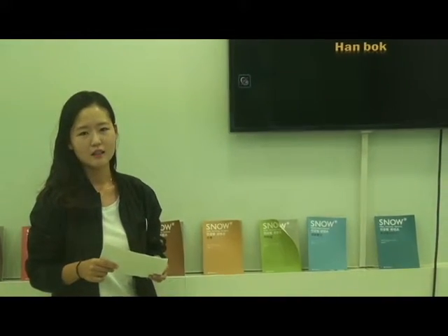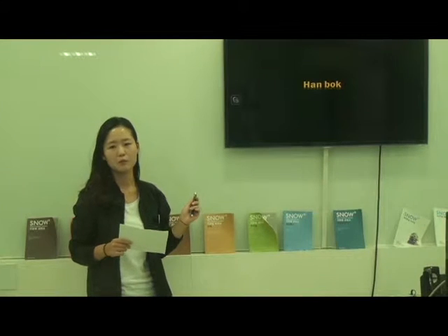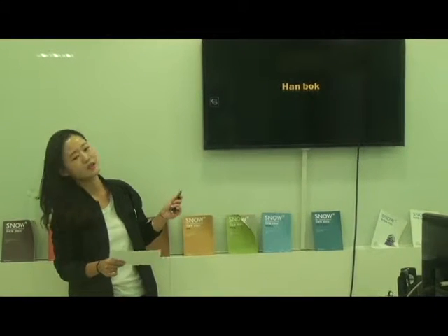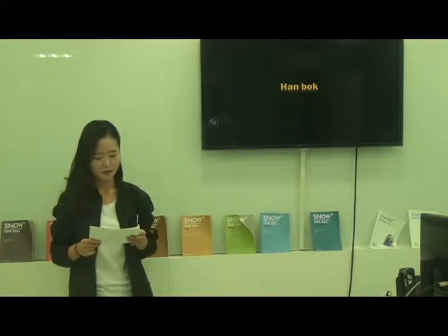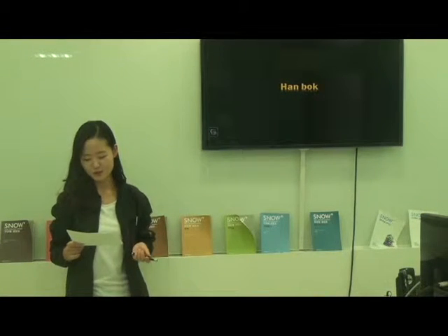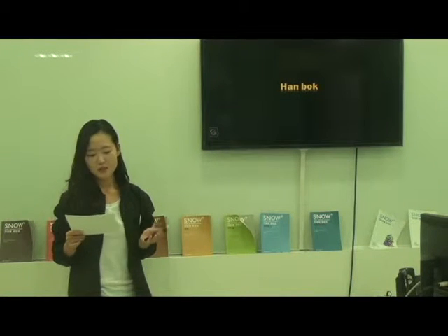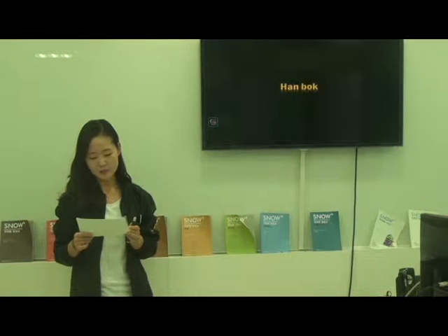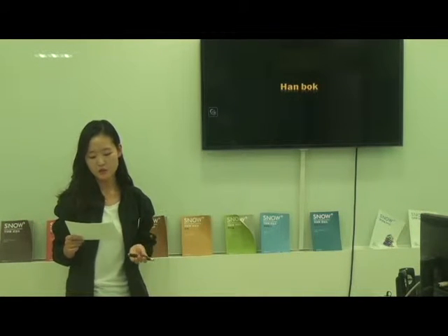I changed my mind because talking about Hanbok will be more appropriate for these topics. Do you know the Korean traditional costume Hanbok is called Korean kimono? Nowadays we can often see many people wearing Hanbok which is customized while walking on the street.